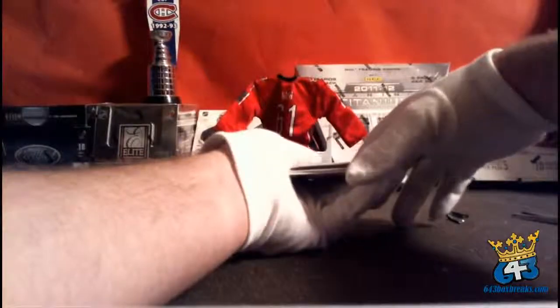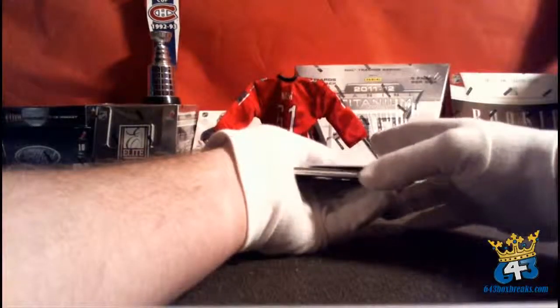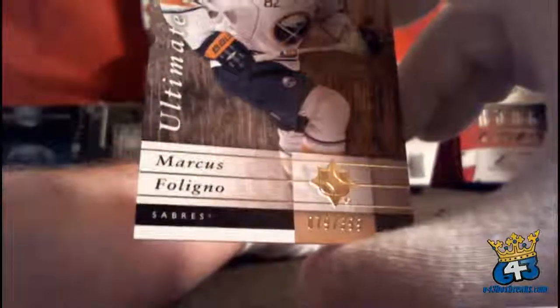Next card is an Ultimate Rookies for the Buffalo Sabres and Tenham82 — Marcus Foligno, number 79 out of 399.